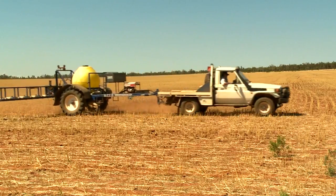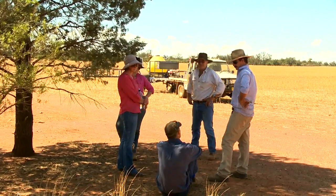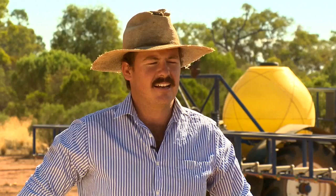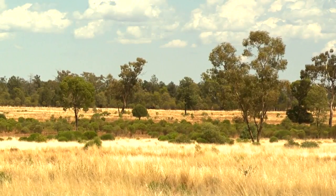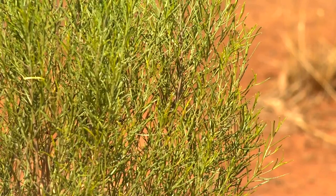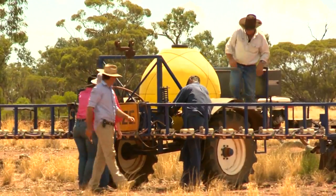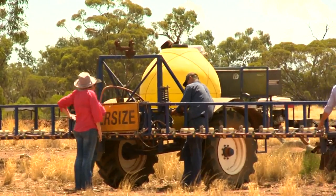Today we're here talking about the weed seeker that was developed for the Buckroon Landcare Group. The development started in 2008 as a group of landholders concerned about regrowth in their developed country, and progressed from there through help from the Western CMA. It was a project set up as a group of concerned landholders.